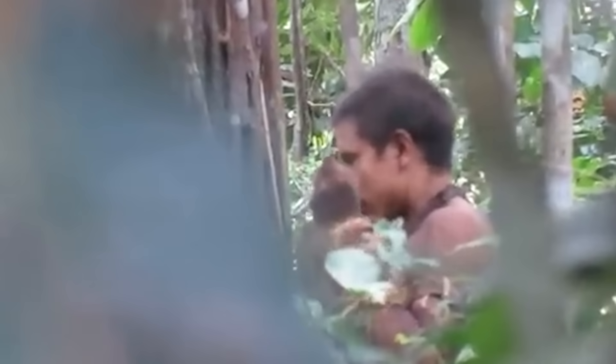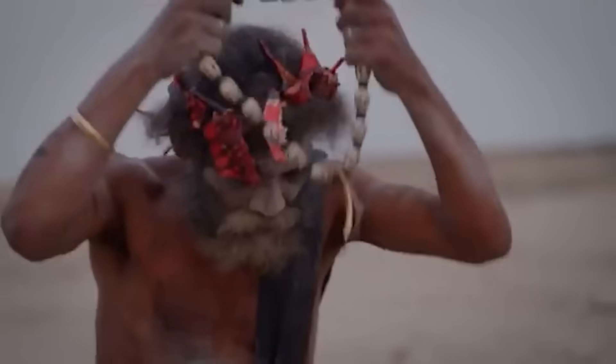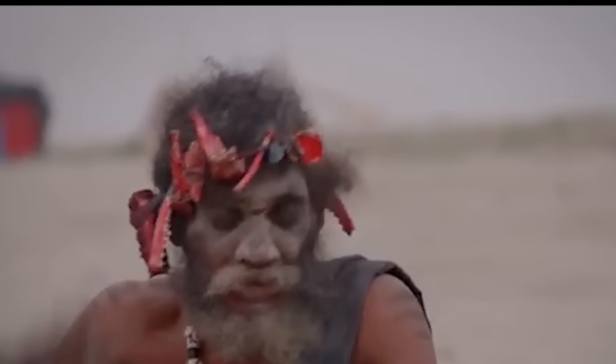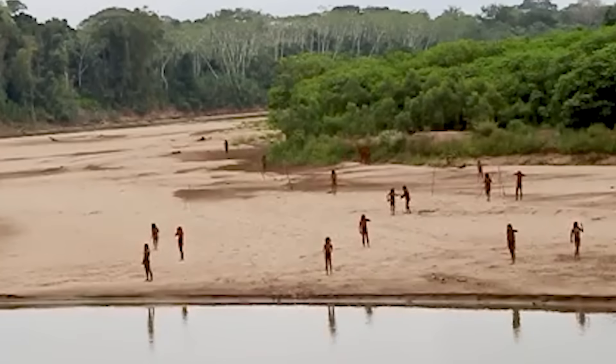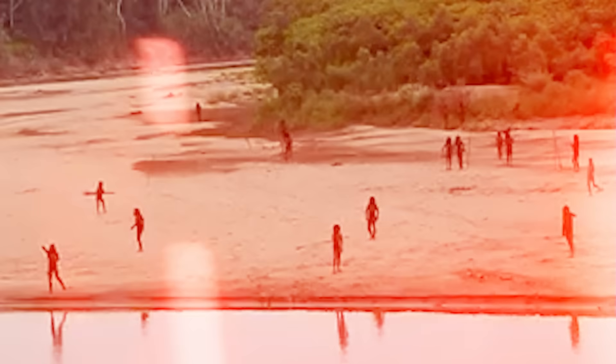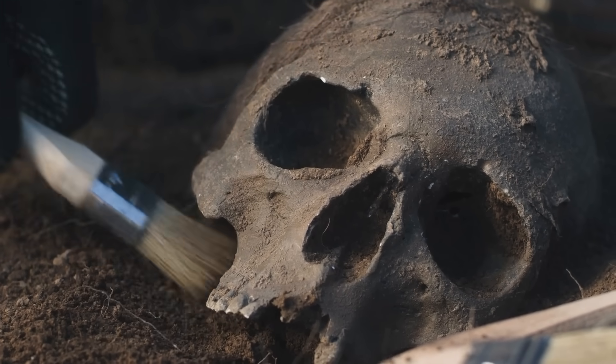Have you ever wondered if our family tree has more twists and branches than we ever imagined? Over the decades, archaeologists and geneticists have unearthed remains that don't quite fit the neat picture of modern humans. Today we're exploring 10 groundbreaking discoveries that have reshaped our view of human evolution. From tiny hobbits on remote islands to mysterious skulls from far-off caves, these finds remind us that our past is full of surprises waiting to be pieced together.